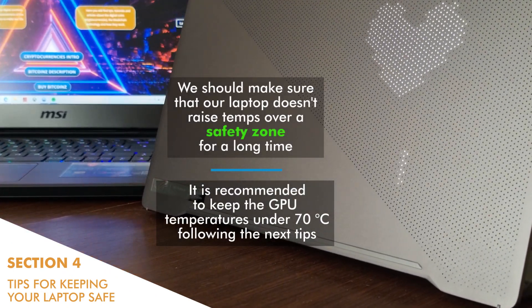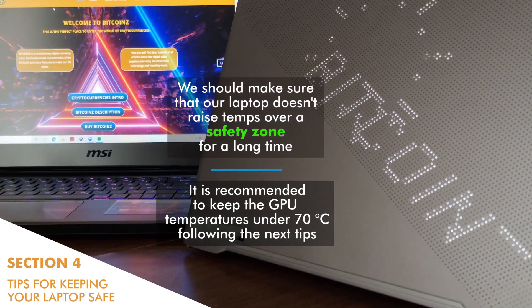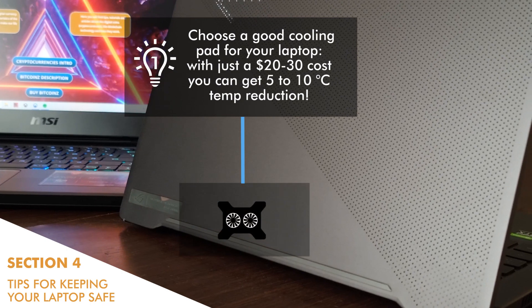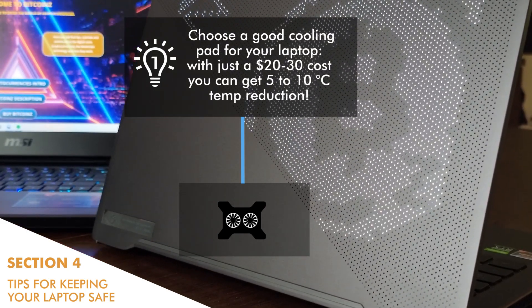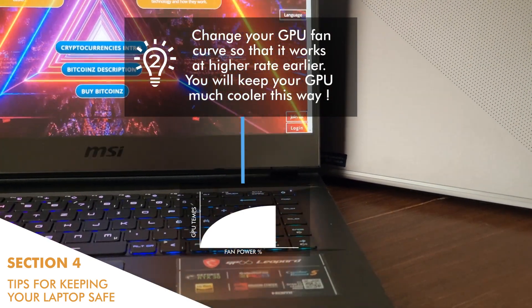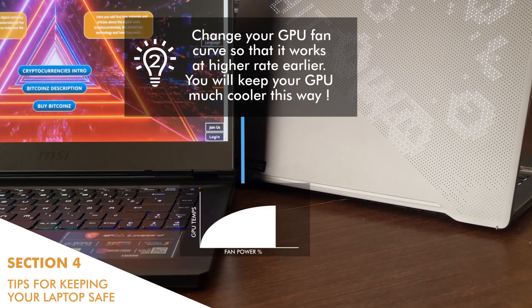Section 4: Tips for keeping your laptop safe. We should make sure that our laptop doesn't raise temperatures over a safety zone for a long time. It is recommended to keep GPU temperatures under 70 degrees Celsius. Tip number one: choose a good cooling pad for your laptop. With a very small cost you can get a 5 to 10 degrees Celsius temperature reduction. Choose the right cooling pad according to the size of your laptop. Tip number two: change your GPU fan curve so that it works at a higher rate earlier — you will keep your GPU much cooler this way. Most laptop manufacturers offer special setup programs where the user can define this curve from the advanced options. Always remember that a mobile GPU is much more expensive than its fan.